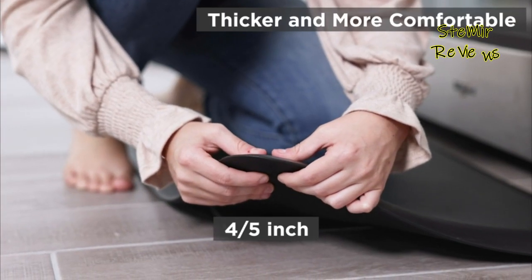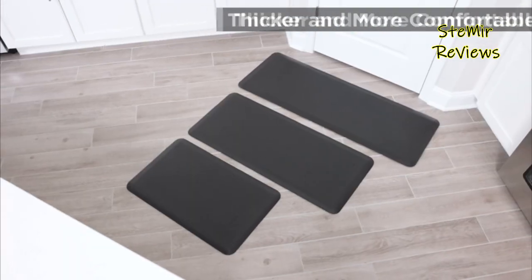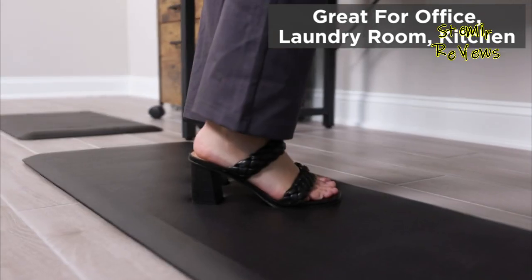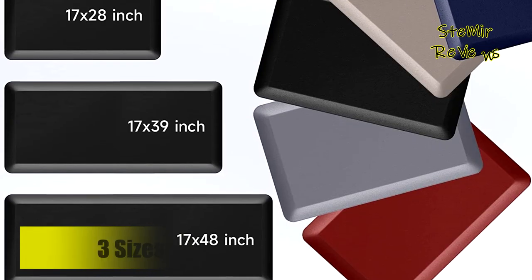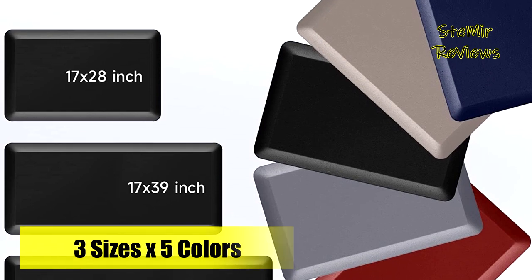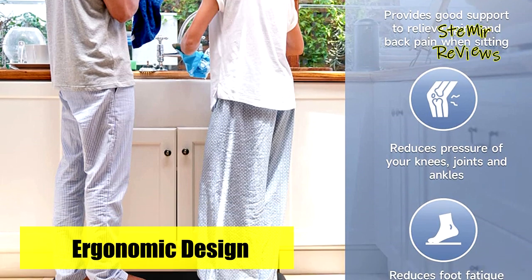This mat reduces pressure on knees and ankles, alleviating back and spine pain caused by prolonged standing. The premium PVC material surface is water and stain-resistant, allowing easy cleanup with no residue. With its textured bottom design, the mat stays in place to prevent slipping, while the stylish beveled edge ensures safety by preventing tripping.